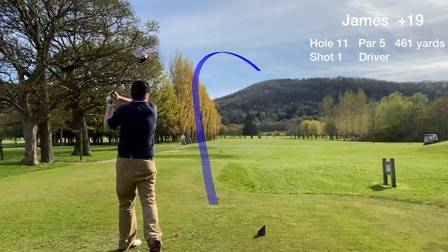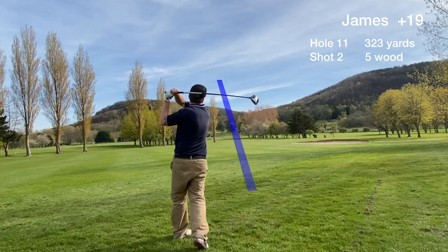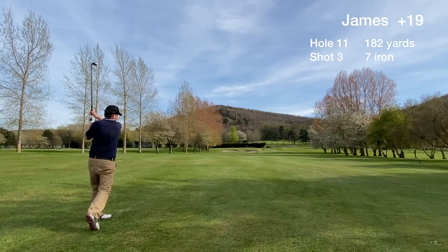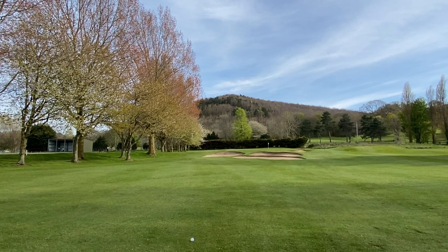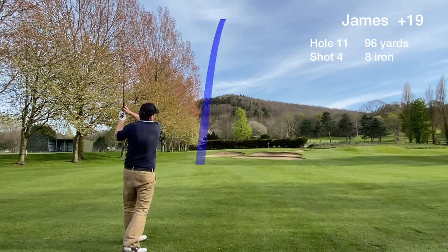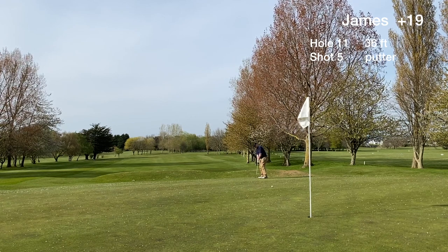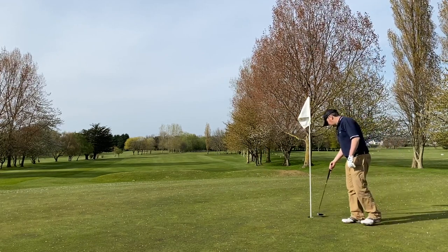The 11th hole is the first of the par 5s on the back nine. It plays slightly uphill and it's a dogleg to the left. The first two shots were okay but the third was a top. We're left with a 96 yard approach to the green over extensive bunkering which we definitely don't want to end up in. We're happy to be on the green in four and are putting for par. It stops close and we take a tap-in bogey.